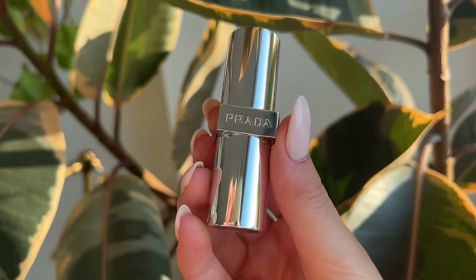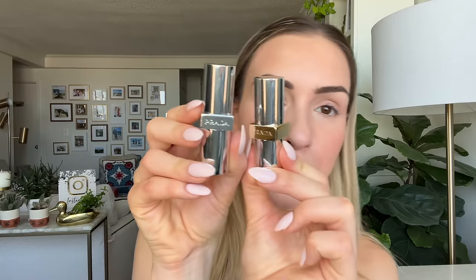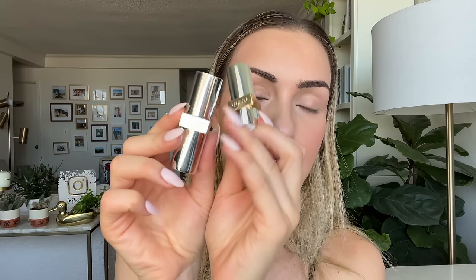Next up we have the lipsticks. There are two different formulations in this range — the Hyper Matte and the Soft Matte. Before we try these on, can we just admire the beautiful packaging once again? Prada Beauty absolutely nailed it — it's luxurious and weighty, and it kind of reminds me of the Byredo lipsticks, which I absolutely love. The way you can tell the difference between the two formulations is that the Hyper Matte has a little gold ring around it and the Soft Matte has an all-over silver finish.